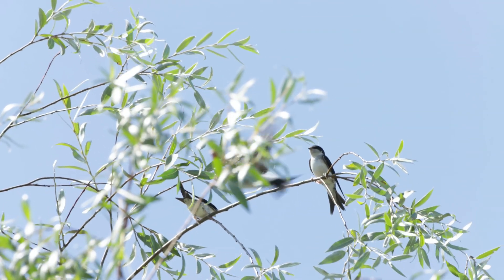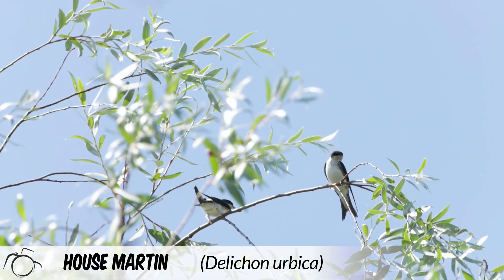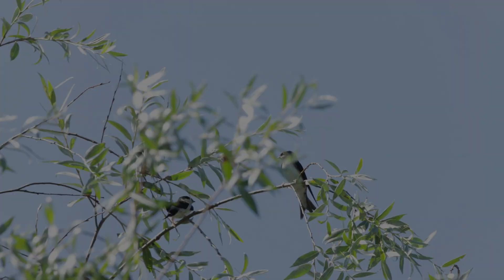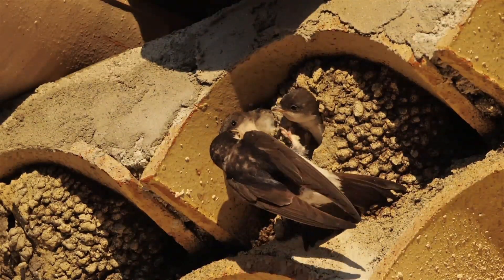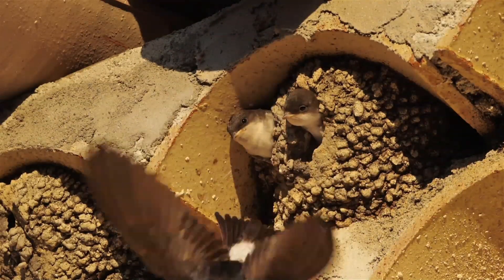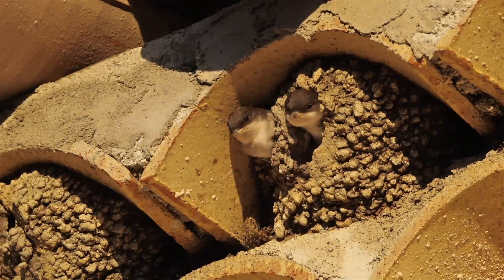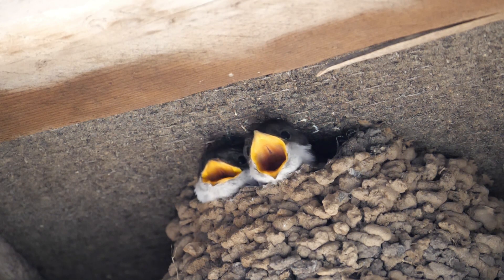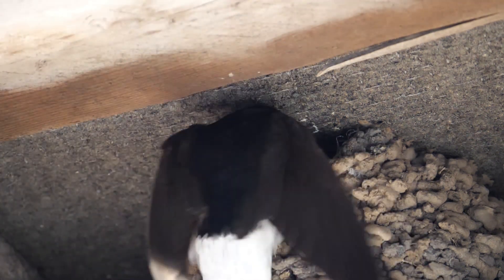Another member of the swallow family that does the same is the common house martin, Delichon urbica. These birds construct nests using mud, mixed with saliva, often interwoven with grasses, and lined with feathers and moss. So successful are they that for many of us, the spectacle of large quantities of swallows during the breeding season has become a common sight.